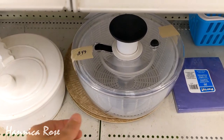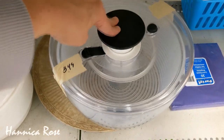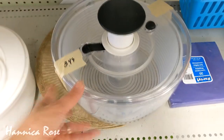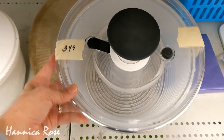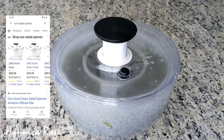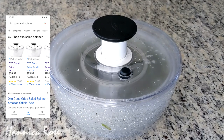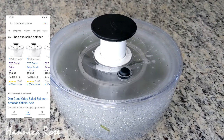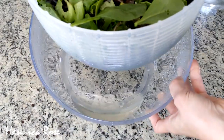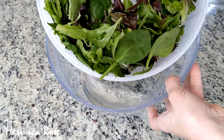The next item I purchased was this salad spinner, only $3.49. When I tested it out in the store it seemed like it would work really well, so I went ahead and grabbed it. It's an OXO brand salad spinner that retails for about $30 — I'll link the Amazon listing below. I was really impressed with it and it's so much easier to use than the cheap salad spinner I was using before.